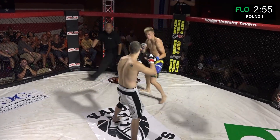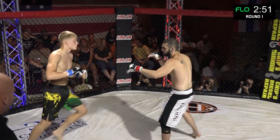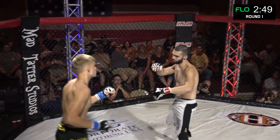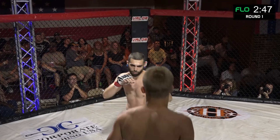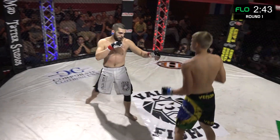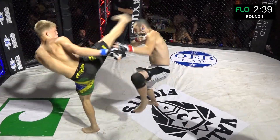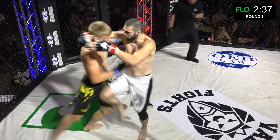Oh, here we go, right out of the gate. You see Stone Beverly landing that kick, follows it up with a right kick to the leg. Stone Beverly active. Oh, spinning back kick there — finds it. Head kick attempt there.